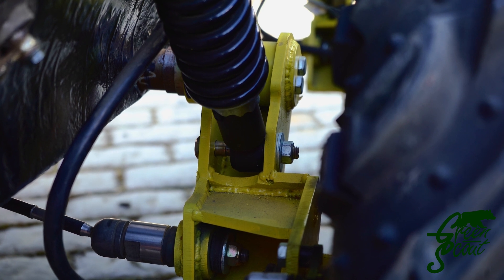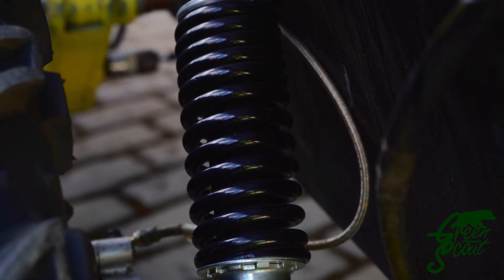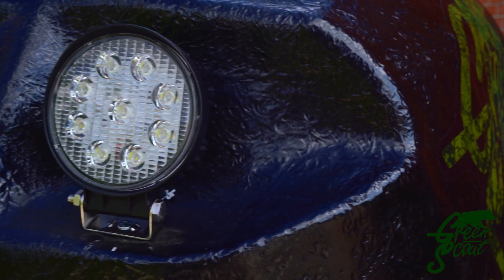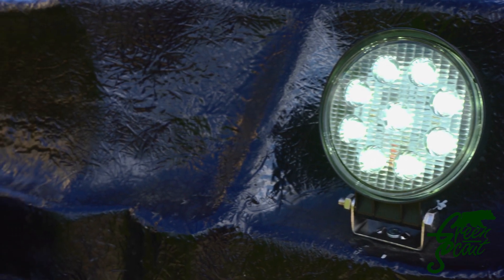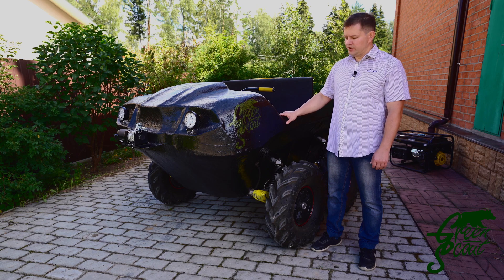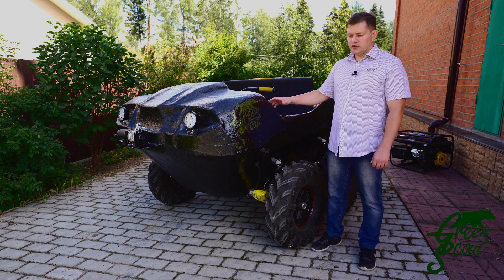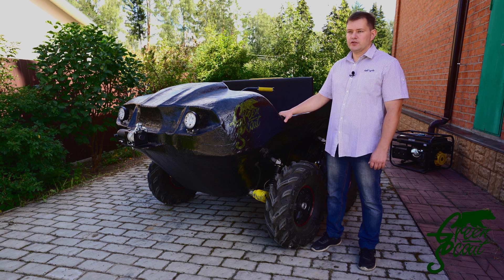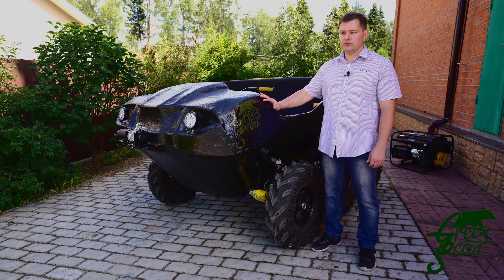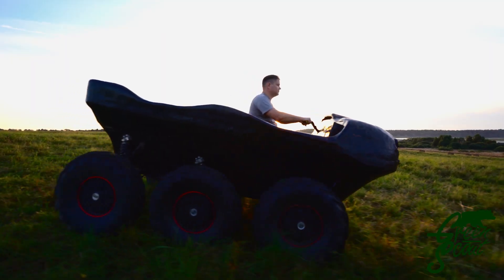Ground clearance: the ground clearance of our all-terrain vehicle is two times higher than any other wheeled amphibious all-terrain vehicle — more than 17 inches. Reliability: in our all-terrain vehicle there are very few rubbing and loaded parts and assemblies. Since we use an electric transmission, there are few parts that can break during operation. Silence: our all-terrain vehicle is silent on the move, unlike any other all-terrain vehicle.